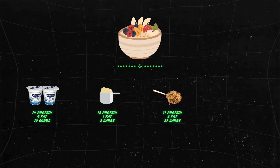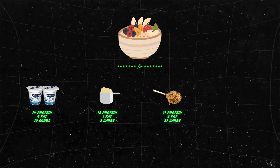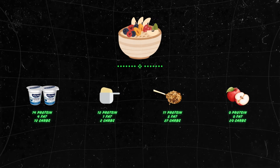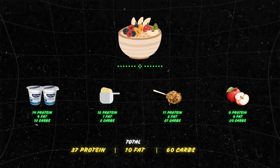Adding granola gives 11g protein, 5g fat, and 27g carbs. Adding a chopped apple contributes 19g of carbs. So the complete macros for this bowl are: 37g protein, 10g fat, and 60g carbs.